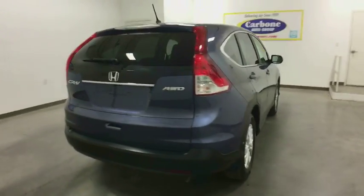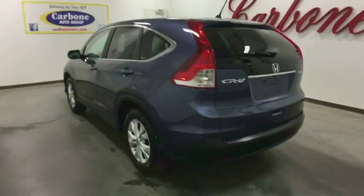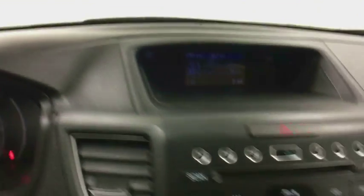Stability control, traction control, backup camera, keyless entry, steering wheel audio controls, anti-lock braking system, Bluetooth, power steering, adjustable steering wheel, floor mats, aluminum wheels, four-wheel drive.